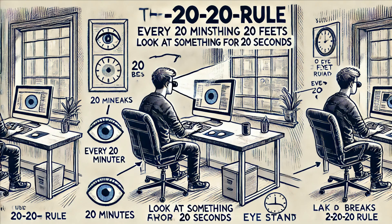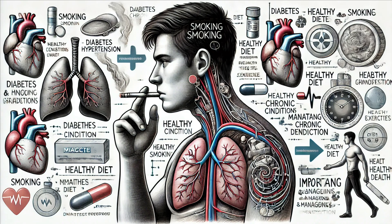Fourth, take breaks during prolonged screen use to reduce eye strain. Follow the 20-20-20 rule: every 20 minutes, look at something 20 feet away for at least 20 seconds. Lastly, avoid smoking and manage chronic conditions like diabetes, which can have a significant impact on your eyes.